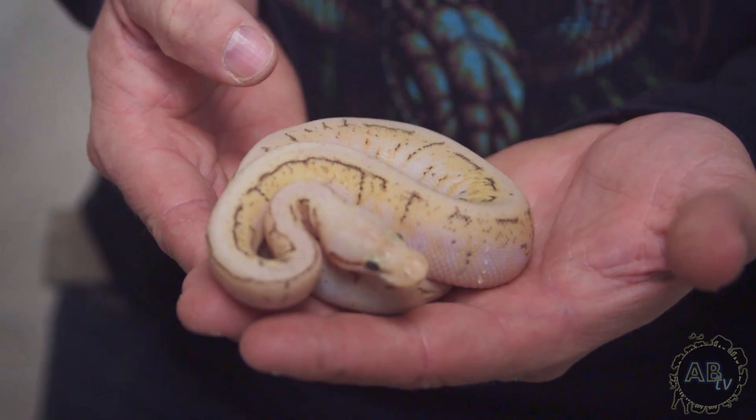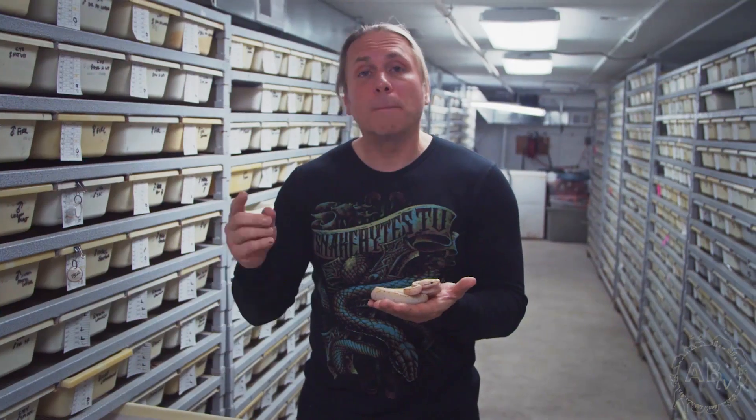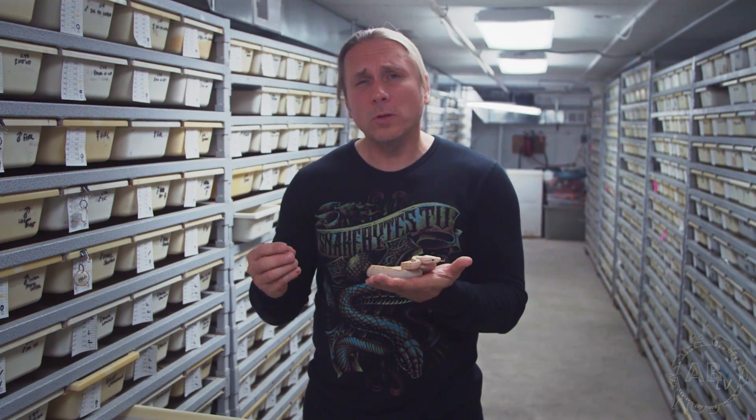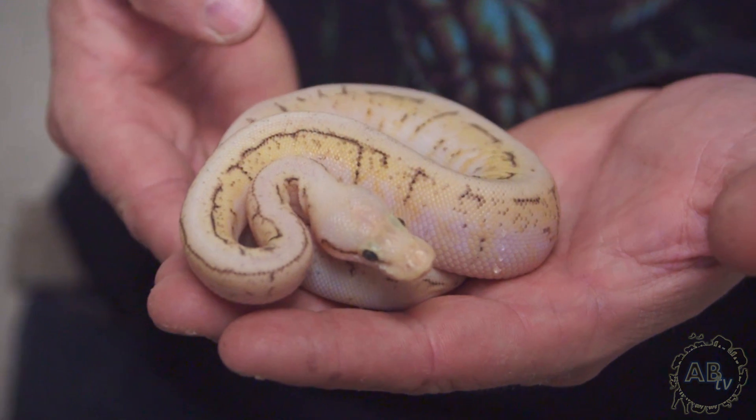This happens to be a fire spinner blast — the fire gene again, but this one has pastel, pinstripe, and spider on top of it. It just makes it really beautiful. Some of the spinner blasts are really beautiful as babies but when they get older they dirty up just a little bit, so that fire gene keeps them really beautiful and enhanced.